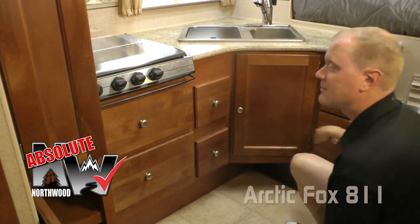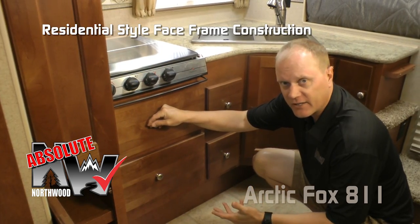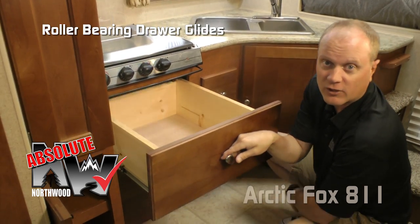Let's take a second to talk about Absolute Northwood cabinet construction. That means we utilize face frame construction like you find in your home, utilizing hardwood cabinet doors and drawer fronts, all with roller bearing drawer glides.